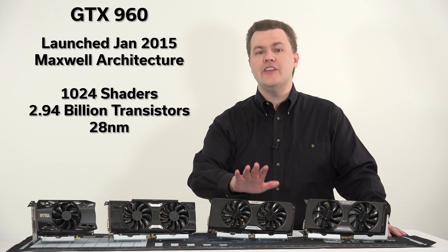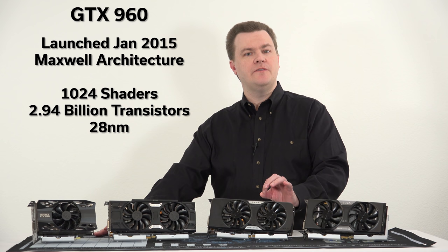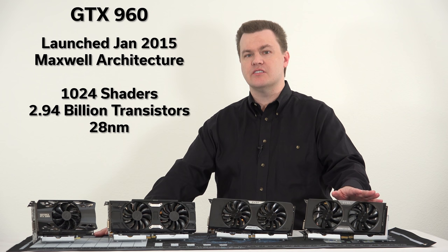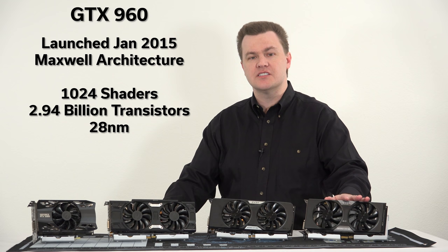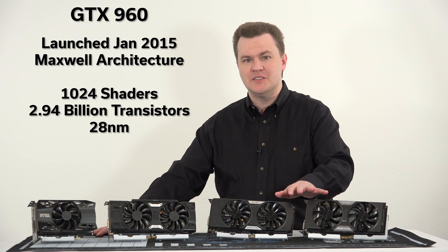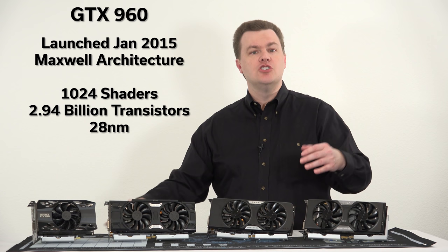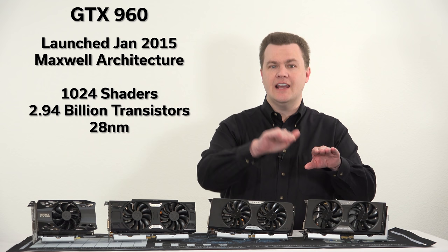Going back before Pascal, you have the Maxwell series — the 900 series, and technically the 800, but that was OEM only. The 900 series was an iteration rather than a revolution over the 700 series (Kepler). It was a performance improvement, but not revolutionary versus the 700 series at launch. Today, watching benchmark videos, there's a very healthy performance difference between the two. Games now use more modern architectures — driver optimizations, game optimizations — so the performance gap between older and newer cards has grown over time.